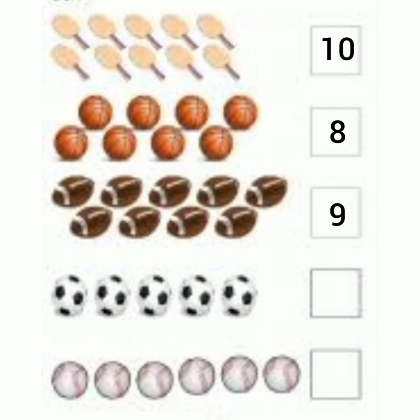Now count the white and black balls. 1, 2, 3, 4, 5. So we shall write number 5 in this box. Count the last object. 1, 2, 3, 4, 5, 6. So what shall we write in this box here? 6.